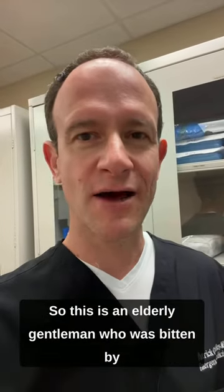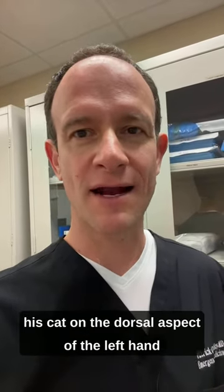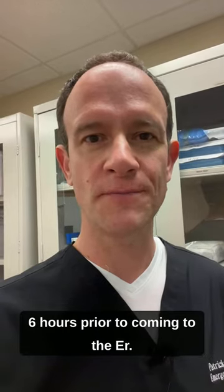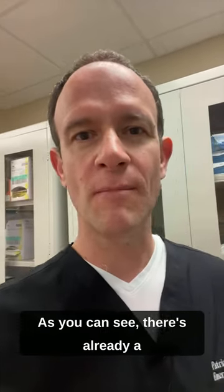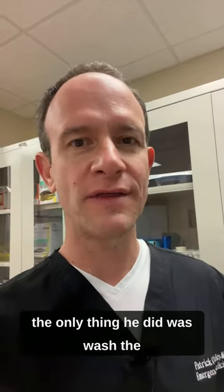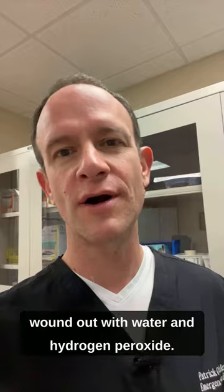Case presentation: An elderly gentleman was bitten by his cat on the dorsal aspect of the left hand six hours prior to coming to the ER. As you can see, there's already a moderate amount of redness and swelling. He's up to date on his tetanus, and the only thing he did was wash the wound out with water and hydrogen peroxide.